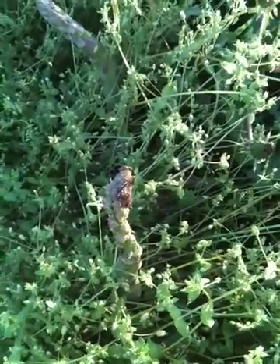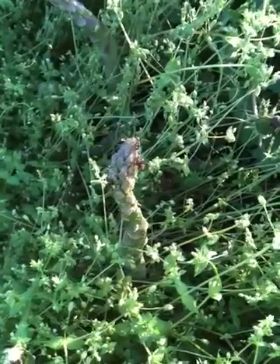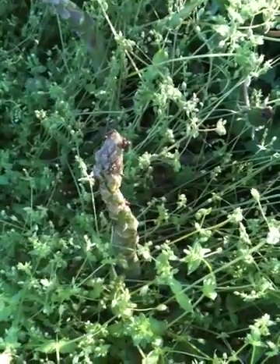Every year we have issues with the asparagus beetle. As you can see, there's a whole lot on that one. What they do is they eat the tops of the plants and destroy them, ending up laying eggs on the stalk so the next round can take effect on the plants.